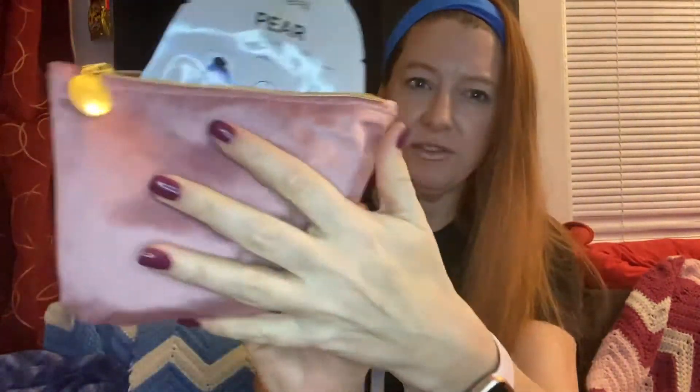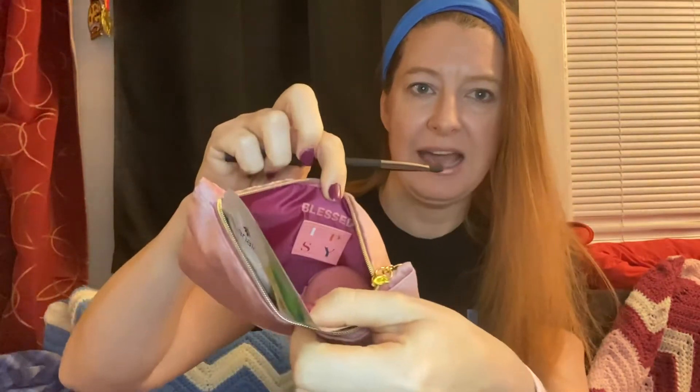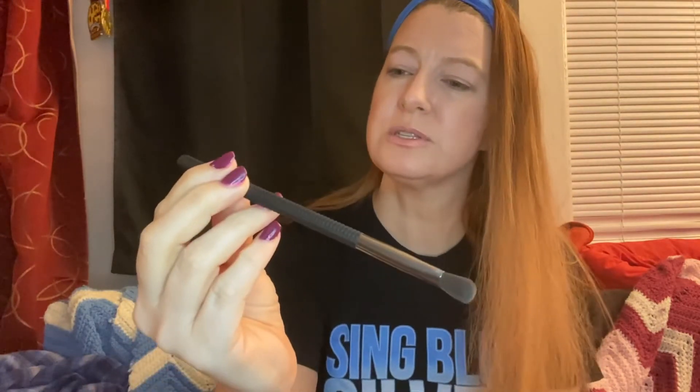Anyway, let's hop into the products! This one's really cool — it's like a soft velvety velour bag. On the inside it says 'blessed,' so let's see what we got blessed with. We have the Larousse blending brush.